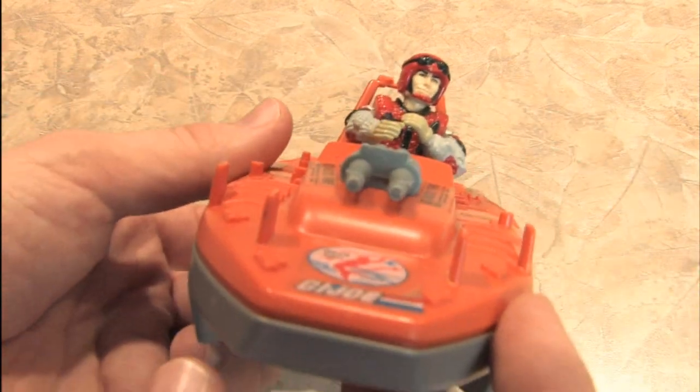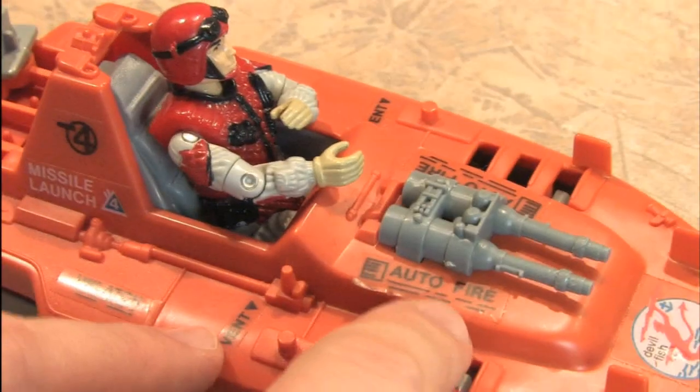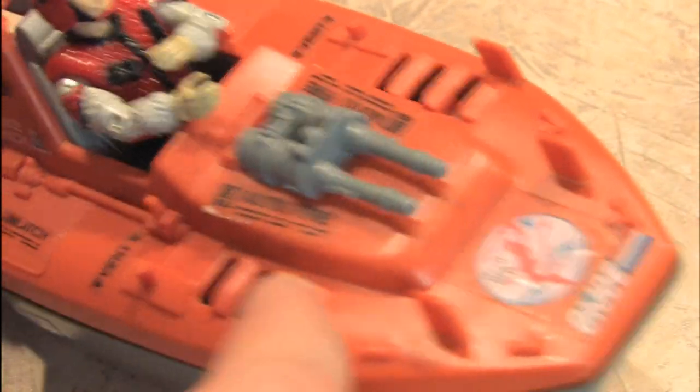Although, to be honest, this boat pales in comparison to the Cobra hydrofoil. Note these stickers that I applied hastily back in the day.